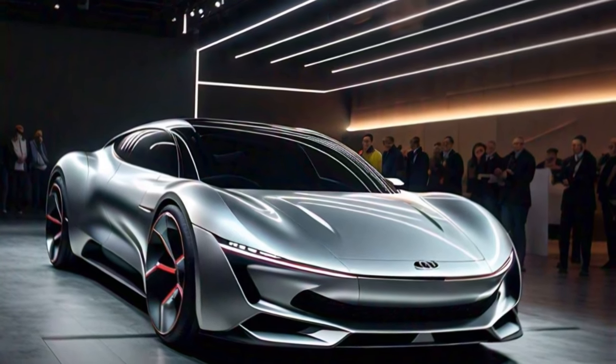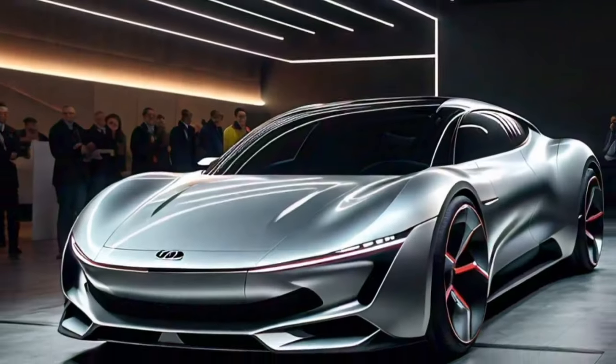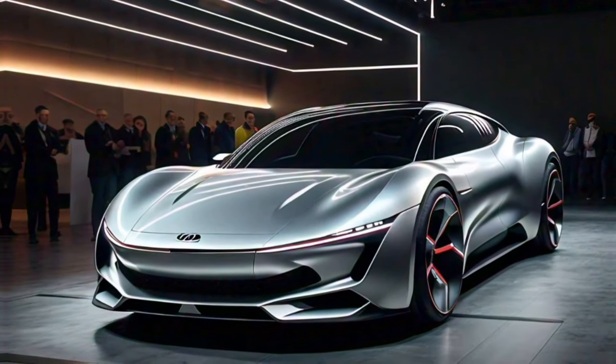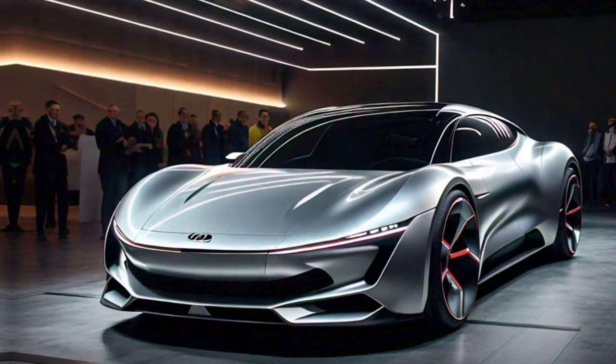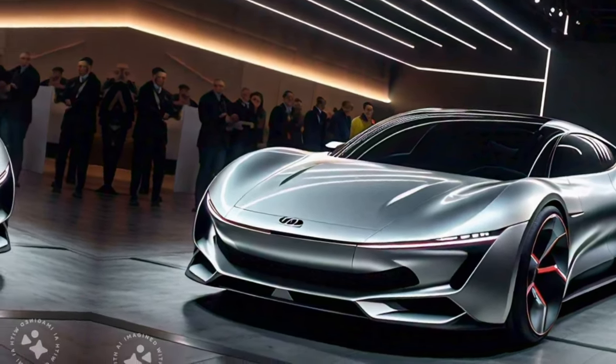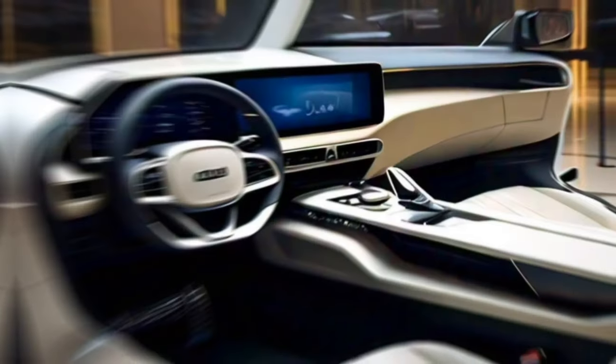Under the hood, Kia is offering a 2.2-liter turbocharged 4-cylinder diesel engine. This is a proven performer that's used in other Kia and Hyundai models, so you can expect good power and efficiency. There are rumors of a future electric version, but for now, the diesel is the only option.